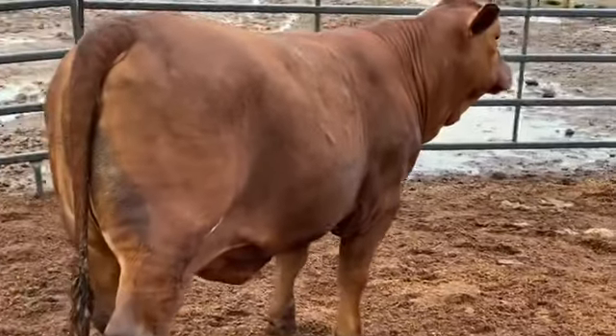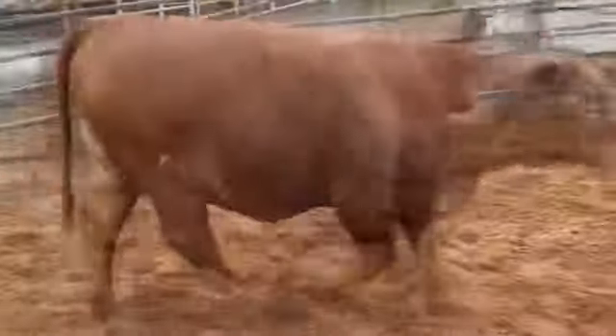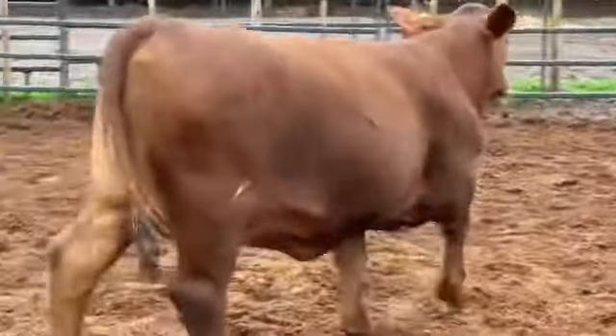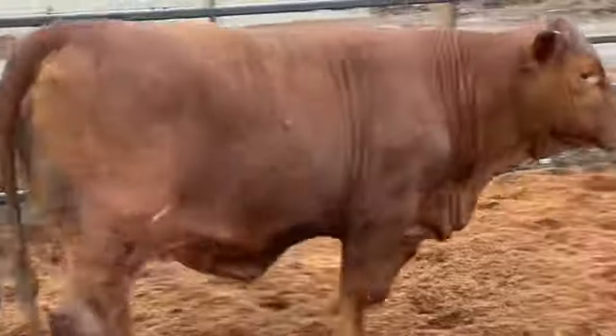She somehow impressively ties all the bulk and mass into a neat, pretty, feminine package, especially from her shoulders forward. This lady is extremely gentle and is going to make a real mama cow with excellent milk and potential.